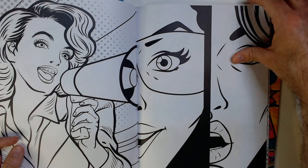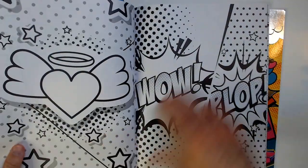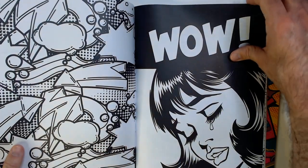Rocket Girl. Some of these are just cool pictures — I don't think they need to be colored. They're kind of cool in black and white as they are.